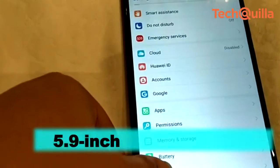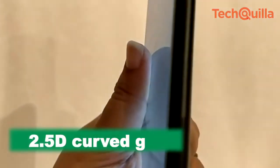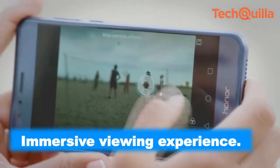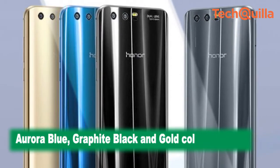The phone features a 5.9-inch Full HD Plus display topped with 2.5D curved glass and an aspect ratio of 18x9 for an immersive viewing experience. The Honor 9i has been launched in Aurora Blue, Graphite Black, and Gold color variants.